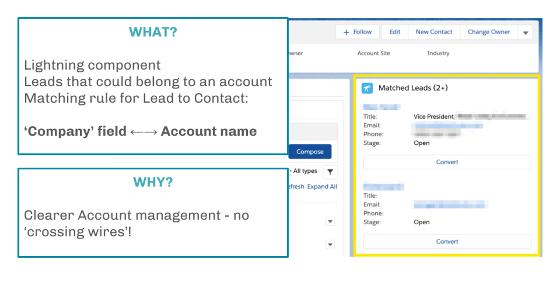The matching rule looks at the lead's company field and the account name, and then this will appear as a potential match inside the account. The user then has the opportunity to convert the lead into the account right there and then.